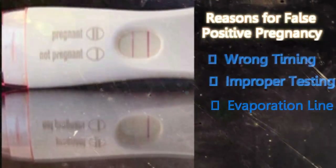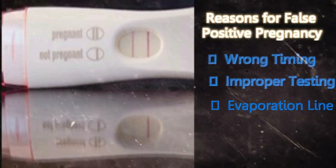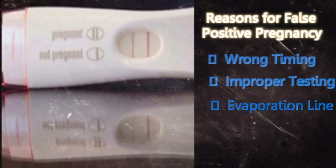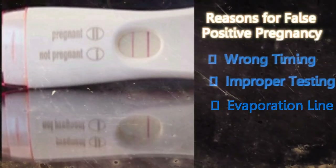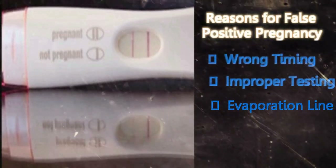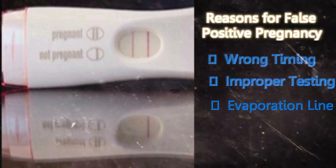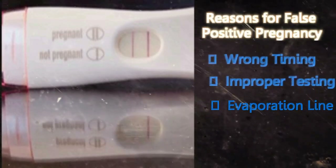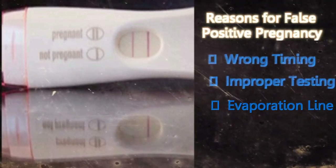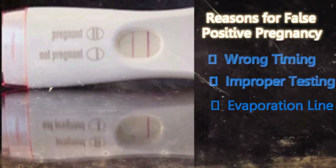Evaporation line: Every pregnancy test stick has two lines on it. One line turns pink when it is exposed to any kind of moisture, while the other line will turn pink only when it is exposed to moisture containing HCG. When exposed to moisture, the first line turns dark pink, while the second line will be faint pink in color. If the color of the second line is not as dark as the first line, your test result is negative. Most women confuse this faint second line for a positive result.